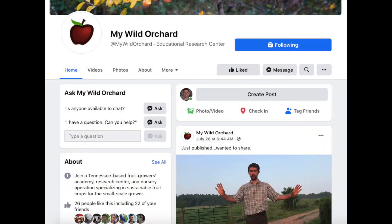Thanks for watching. I hope you've enjoyed this, and I invite you to check out my Facebook page, My Wild Orchard.